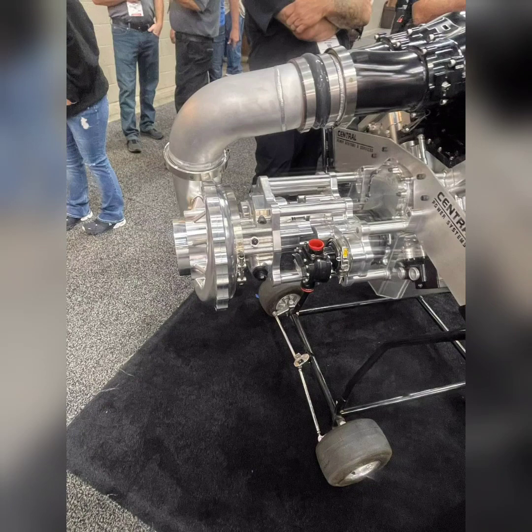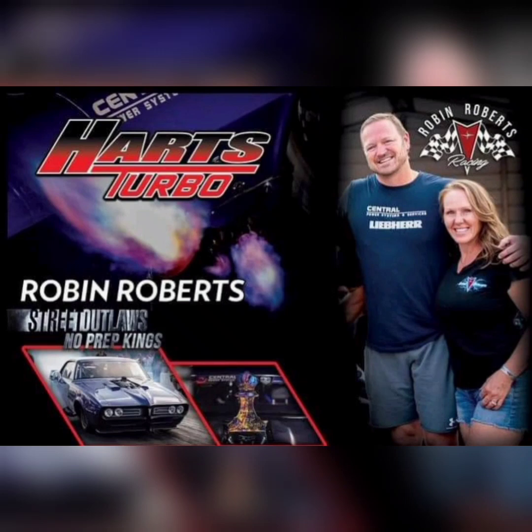How does this come into the Street Outlaws No Prep Kings world? Well, Robin Roberts has already said that he is debating on switching power adders on his new car build. He is building a new car and he wasn't unhappy with the turbos — in fact, he really liked the Hartz Turbos — but they do have a disadvantage against the Pro Charger cars on NPK. They run a bit lighter, even though they could change the weight rules this next season.